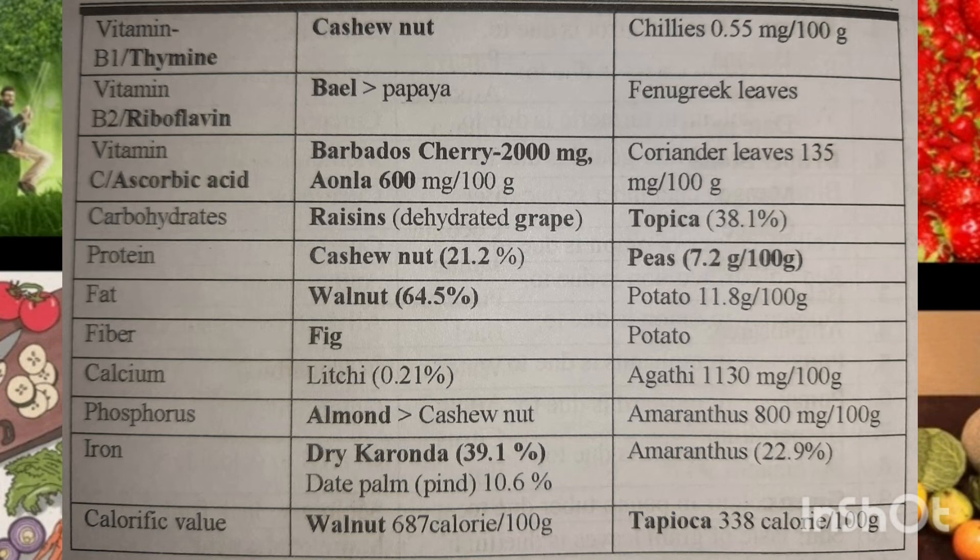Amaranthus is high in protein. For iron, dry karonda, date palm, and amaranthus are good sources — amaranthus gives you both phosphorus and iron. Now, for calorific value, walnut has the highest at 687 calories per 100 grams, and tapioca has 338 calories per 100 grams. So if you need to burn more calories...